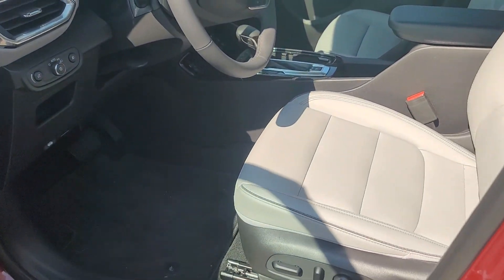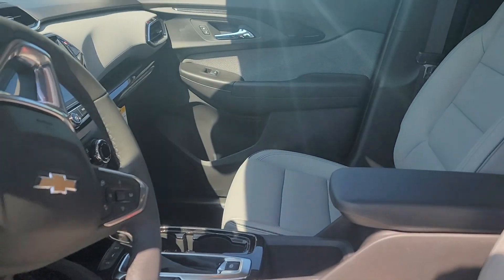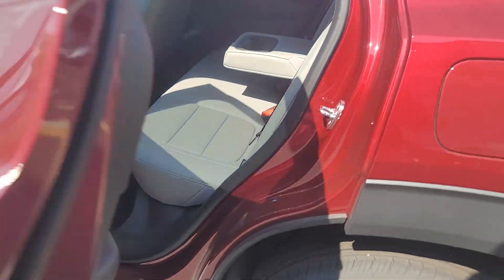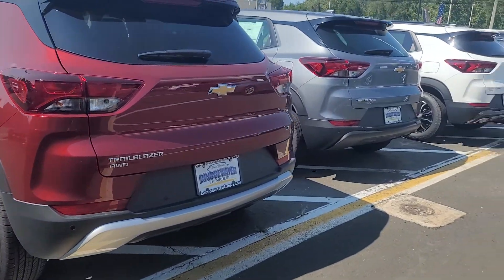This one is nice because it has the leather in it with powered seats. Pretty nice — it's got the lighter interior which is super rare too. I have one just like it in the showroom and I'm going to show you that one.